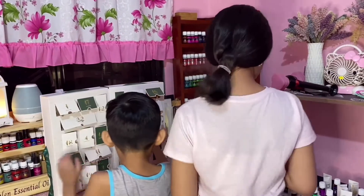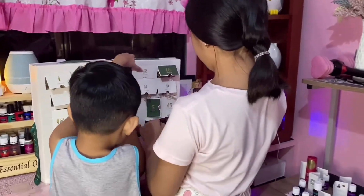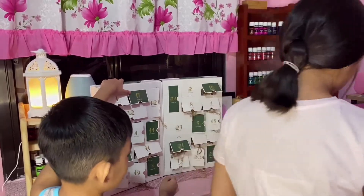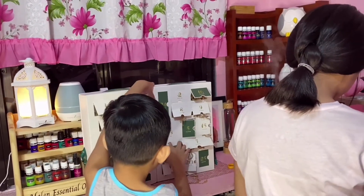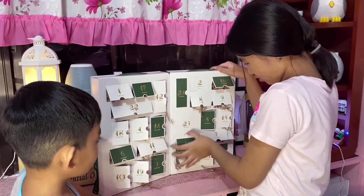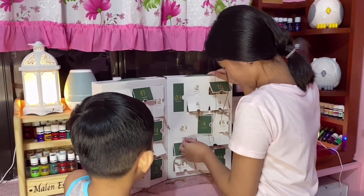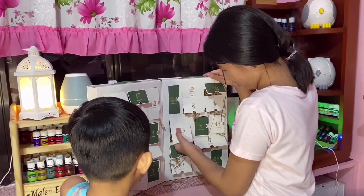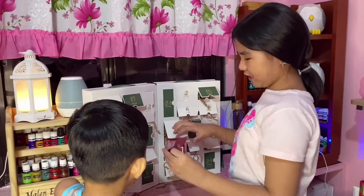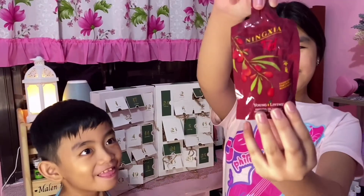This is the charm. Let's open 23. I get the charms — that is stuck in there. It's a big one. It's Ningxia. Ningxia! Your favorite.